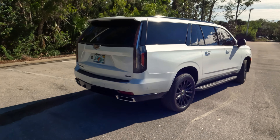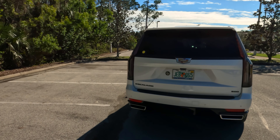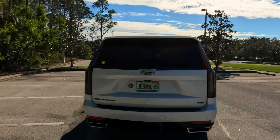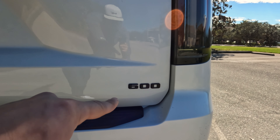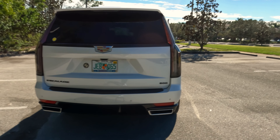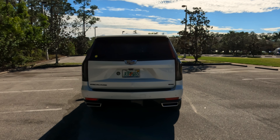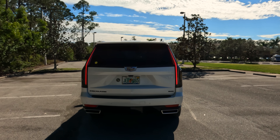Here's the side profile. Swinging around to the rear, something pretty interesting is that this car features the number '600,' which actually denotes the amount of torque in newton meters rather than foot-pounds. So if we do the conversion, it's roughly 468 pounds of torque.